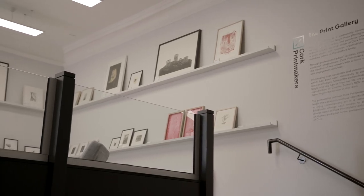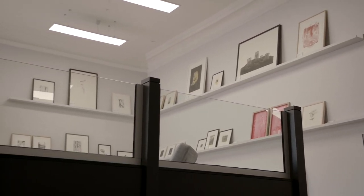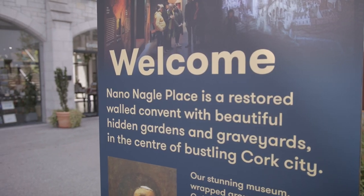Inflorescence is an exhibition by Cork printmakers at the Print Gallery in Nano Nagle Place. Inflorescence explores ideas around ecology, botany and biodiversity, and looks at ideas around sustainability and the environment. The exhibition takes inspiration from Nano Nagle Place as a site, and the gardens and building as a place of historic contemplation.